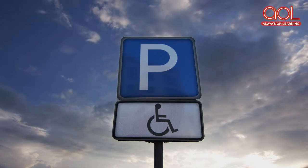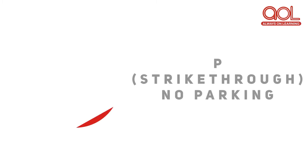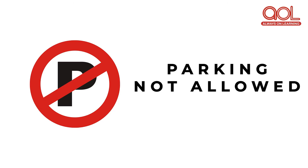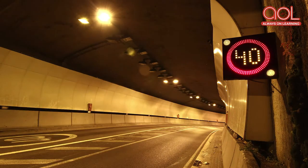The P sign stands for parking. It means that you can park your vehicle in that area. The P sign with a cross stands for no parking — it means that parking in that area is not allowed or it is prohibited. The sign with a number written on it is the speed limit sign.